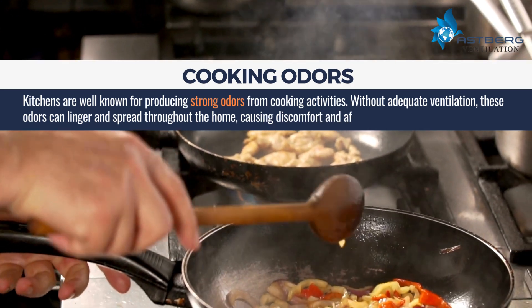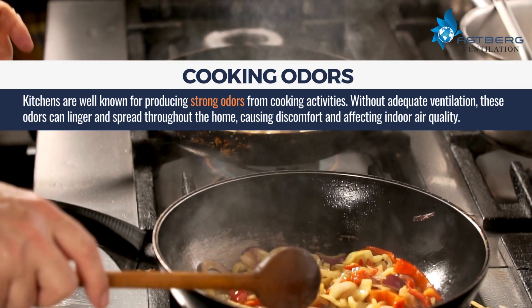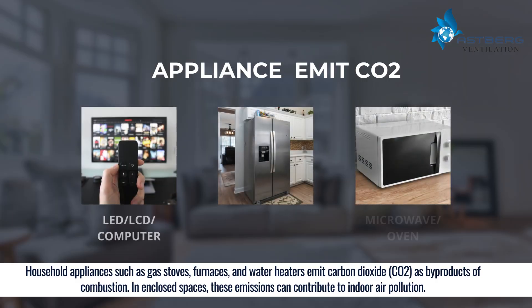Kitchens are well known for producing strong odors from cooking activities. Without adequate ventilation, these odors can linger and spread throughout the home, causing discomfort and affecting indoor air quality. Household appliances such as gas stoves, furnaces, and water heaters emit carbon dioxide (CO2) as byproducts of combustion.